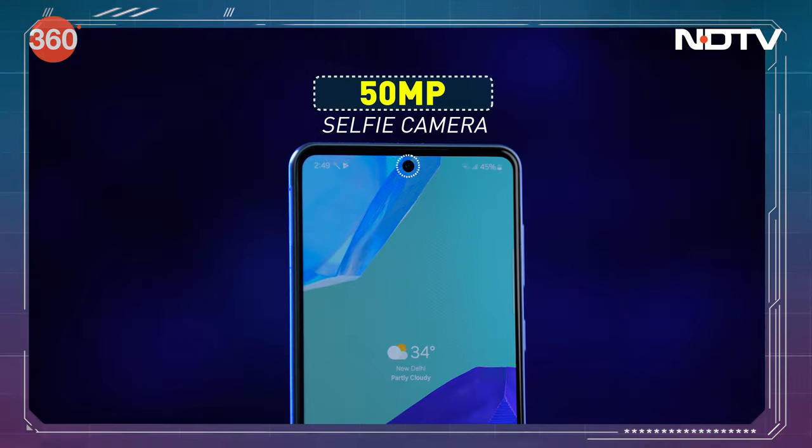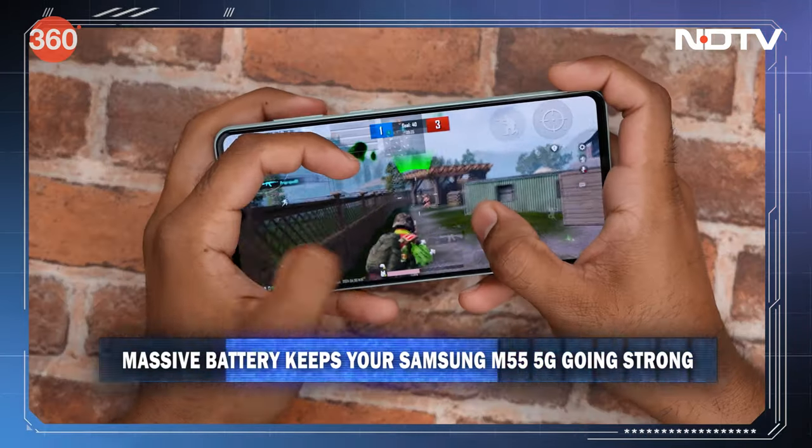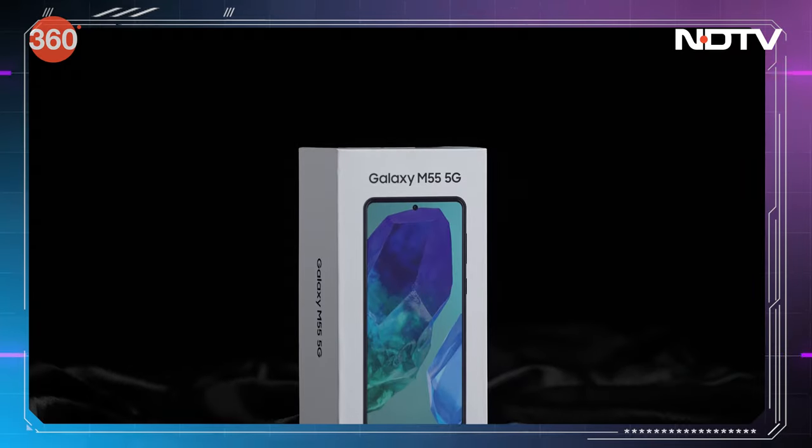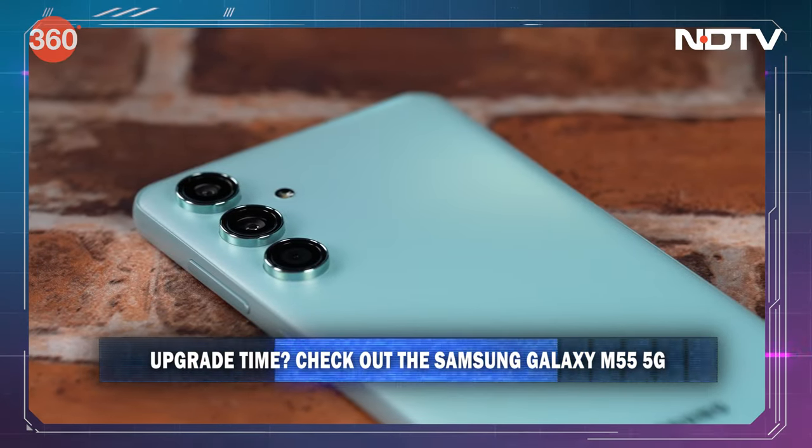This phone has it all. For selfies, you're gonna like that too. And the best part — a 5000 mAh battery which will last all day. Bottom line: Samsung Galaxy M55 5G has the power, has the looks, and a range of options that will fit your needs and your budget as well.